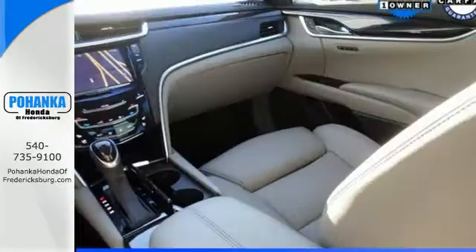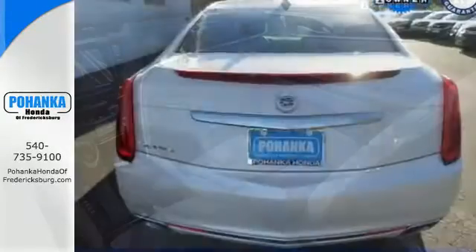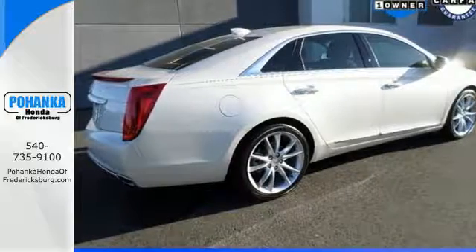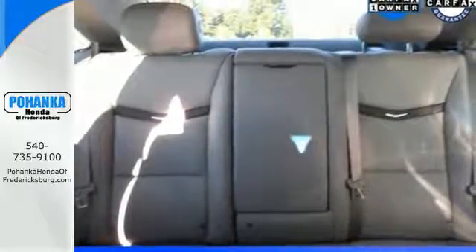Indulge in the exuberance of genuine wood veneers, Bose premium sound, powered leather seats, and OnStar with 4G LTE connectivity. Its form is as elegant as its V6 performance is thrilling. The dual-mode magnetic ride control and show-stopping Brembo brakes complement the experience.